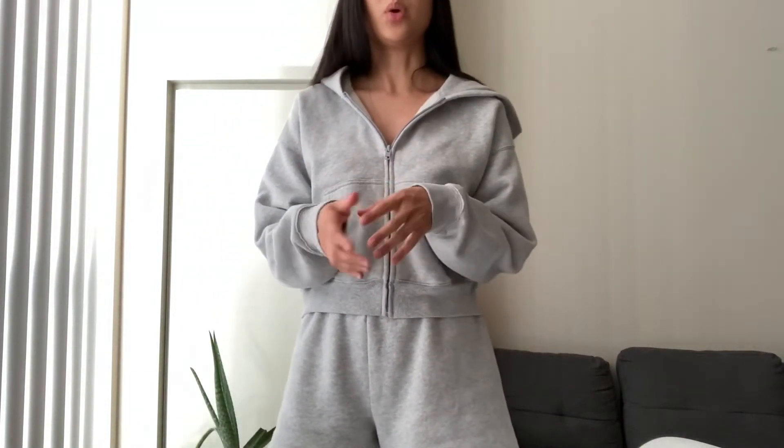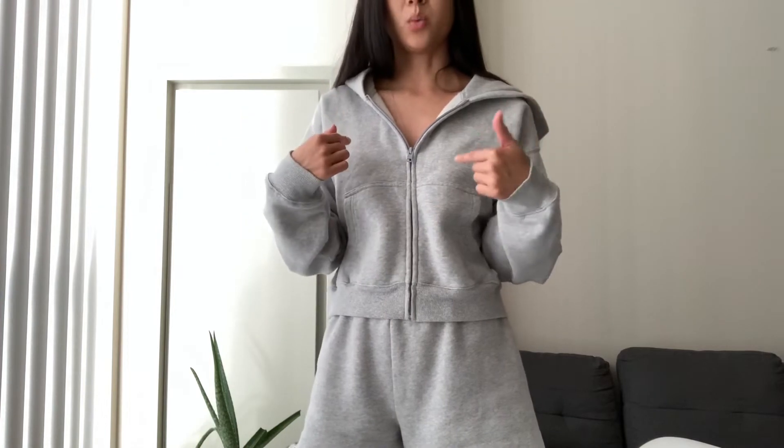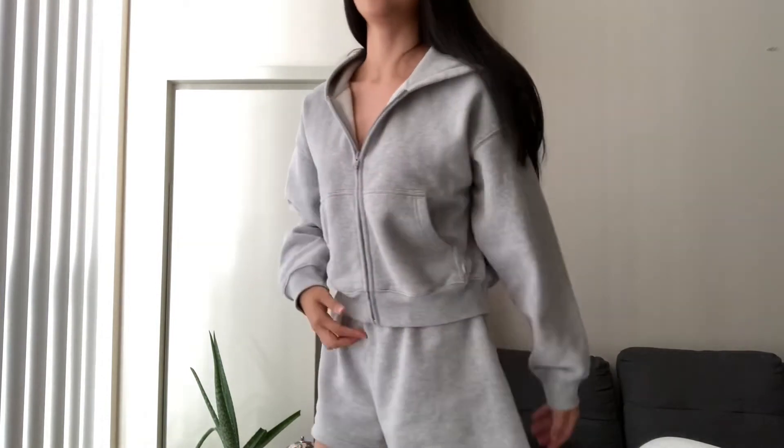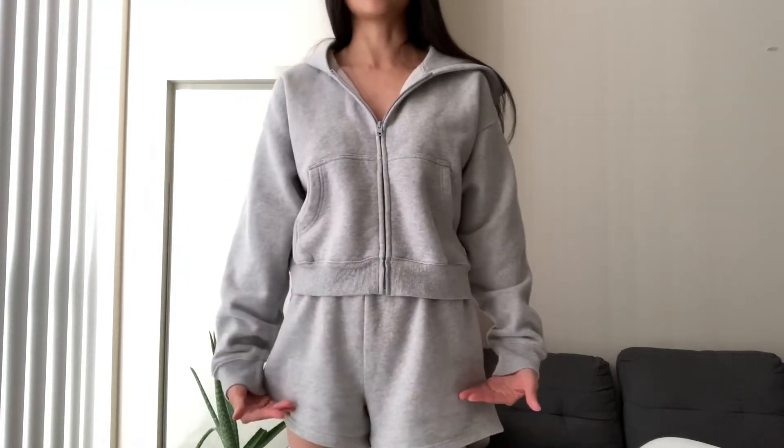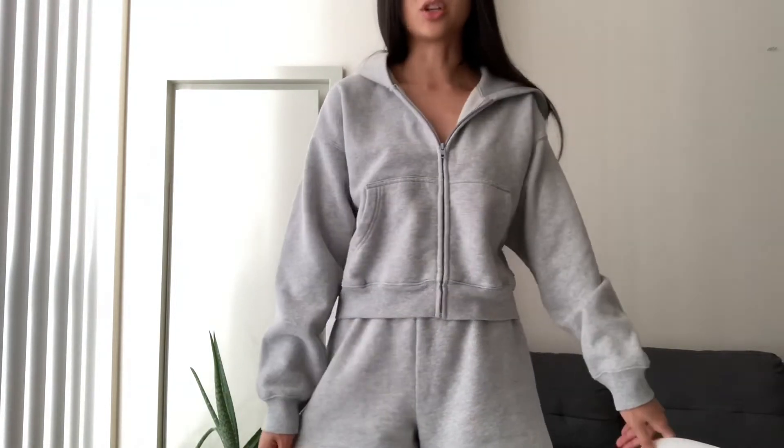The boyfriend hoodie comes in sizes 1, 2, and 3. Even if I were to try the size 1 — which I tried on in store and didn't end up getting — I might decide to in the future. One reason I didn't get it was because I wasn't sure if I'm a size 1 or 2. The size 1 fit really nicely and still gave that boyfriend look with a long, baggy sleeve. The size 2 was more typically what my size would be and just baggier, but I couldn't decide yet.